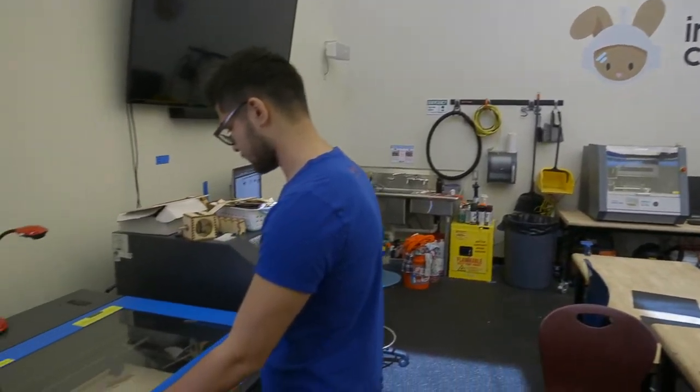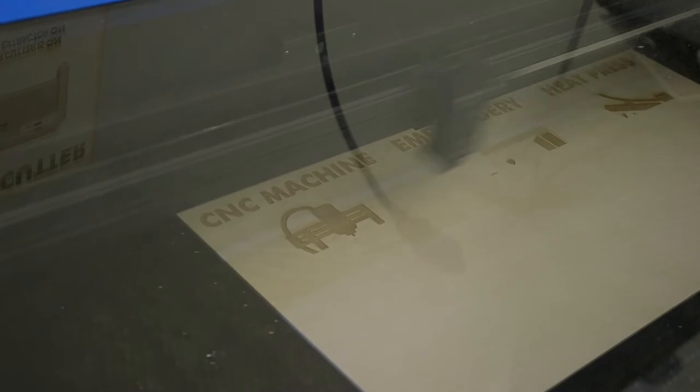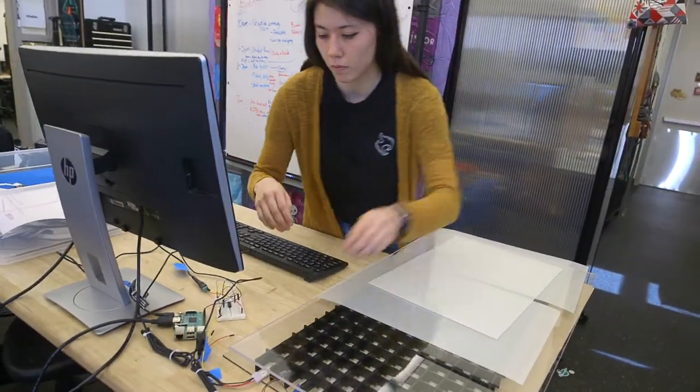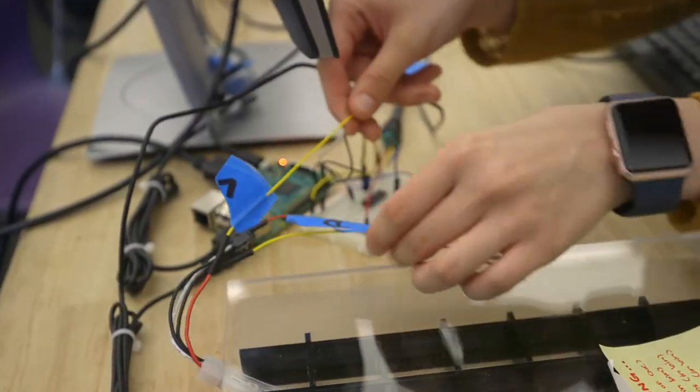The Innovation Center is a great place for getting hands-on experience for any major really. A friend of mine and myself wanted to start a data science club here at Folsom, and we saw this place and immediately were in love with it.